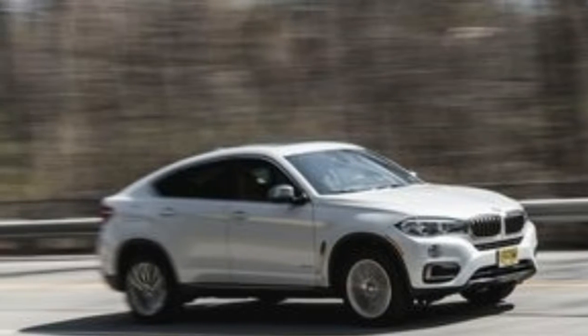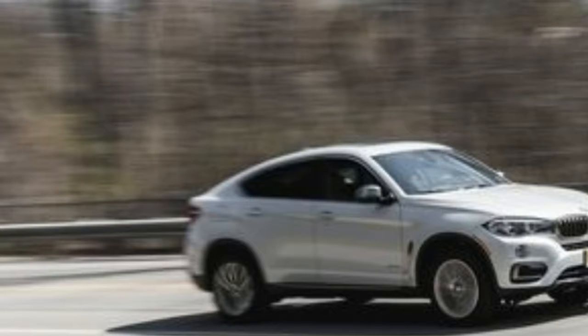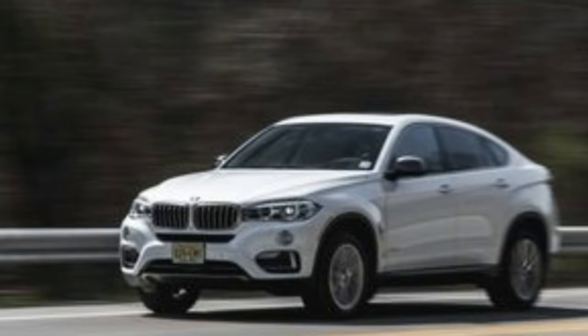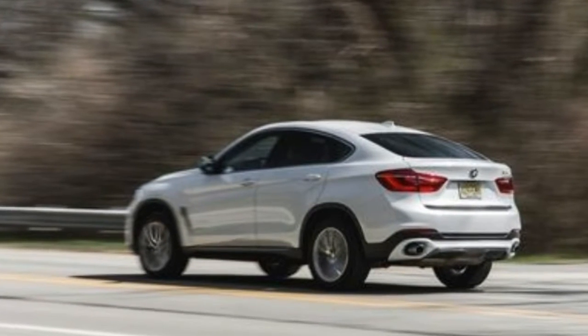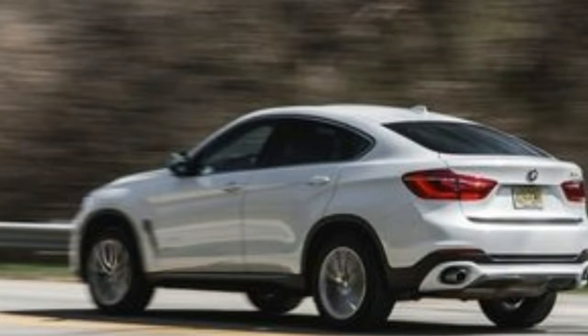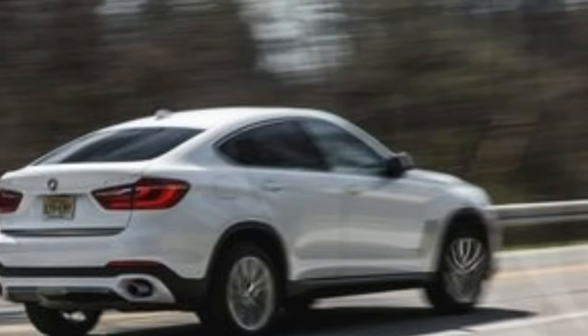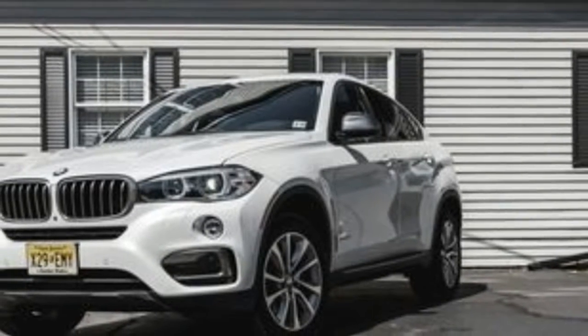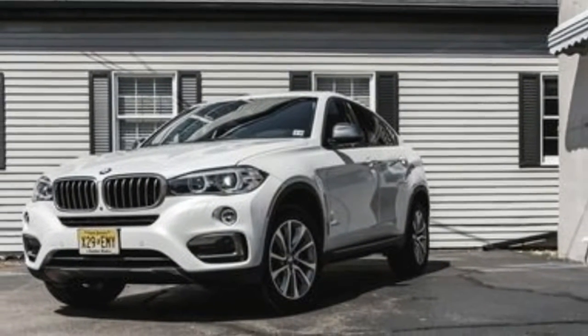Sort of in the same way some people walk right past golden labs to adopt Chinese crested dogs, and in the way patent leather work boots are a thing — that's just how the free-market capitalist economy works. A quarter million isn't a huge number in the greater scheme of things, but it represents enough profit that BMW introduced the second-generation X6 for 2017.